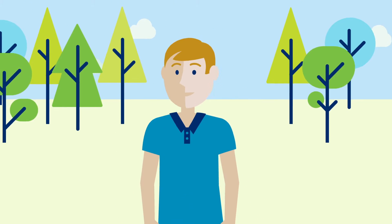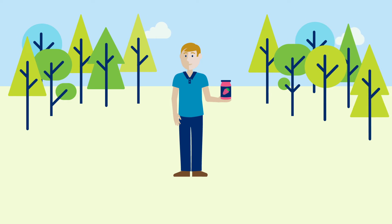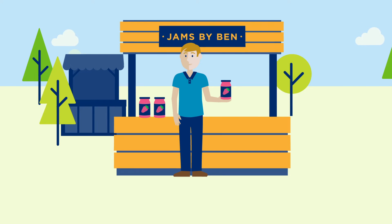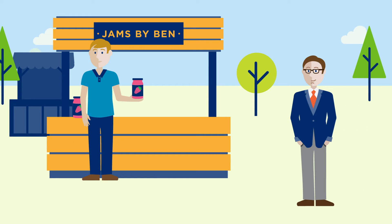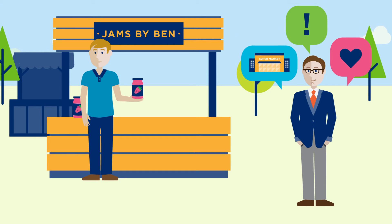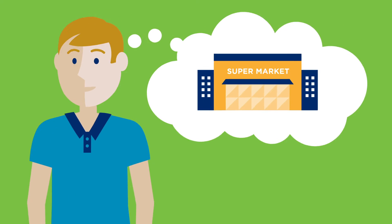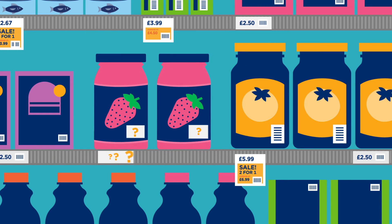Meet Ben. Ben has been making jam for a few years now, selling it at his local farmer's market. Recently, he met someone from a local retailer who wants to sell his jam. This is great news for Ben, but he's been asked by the retailer to add a barcode to his product and to provide a unique barcode number so they can list his product.